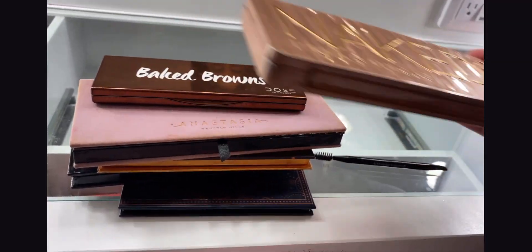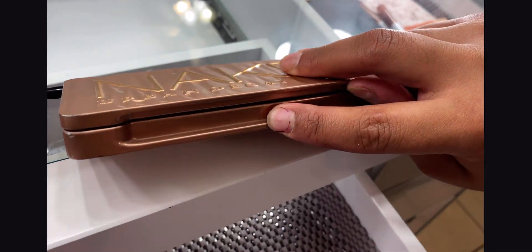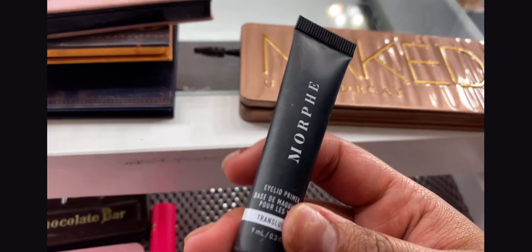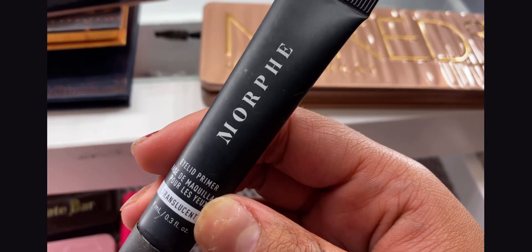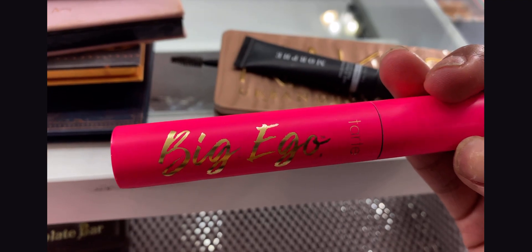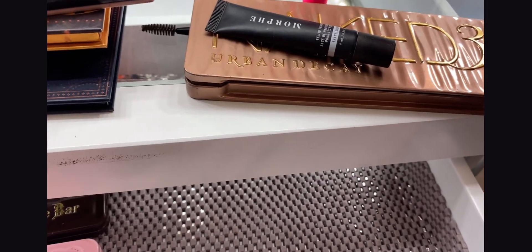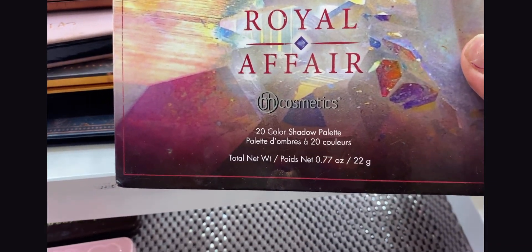I have my Baked Browns by Dose of Colors palette — this is an everyday palette I love using especially for work days. I also have the Naked 3 by Urban Decay — this was actually a gift from one of my husband's cousins. Then I have my Morphe translucent eyelid primer in this door since I have all my eyeshadows here. And there's this mascara — the Big Ego by Tarte — I love this especially for my bottom lashes.